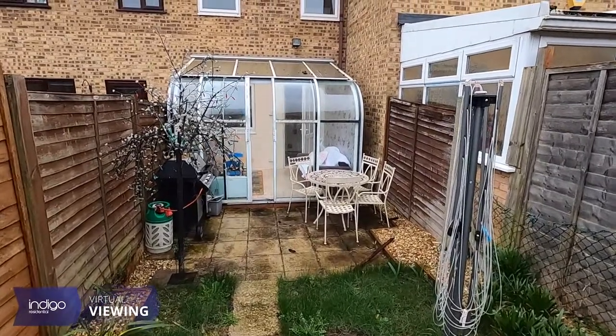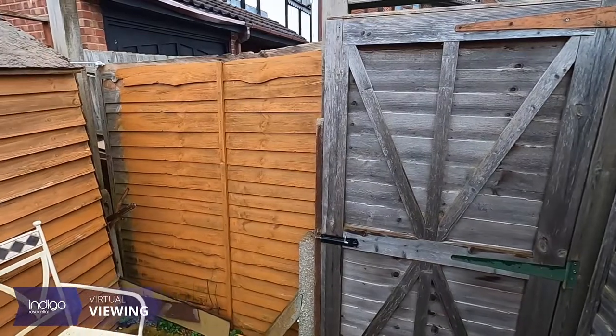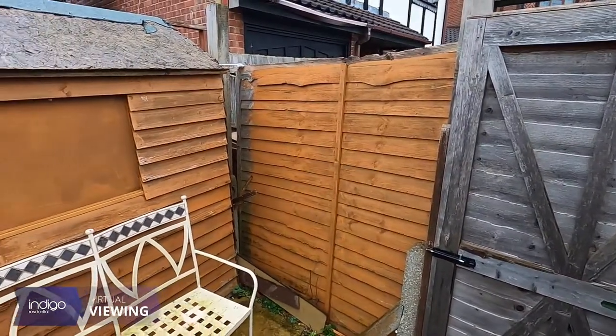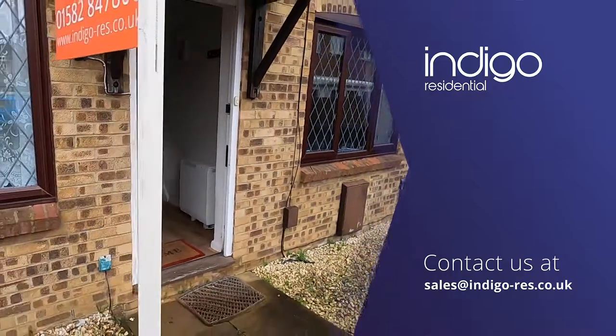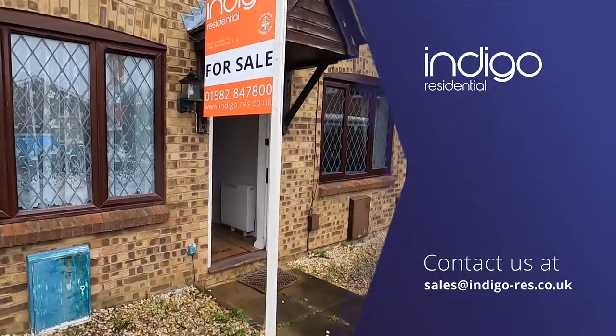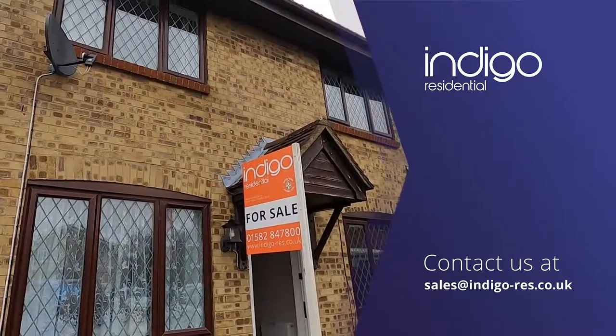Externally, there is a rear garden which is mainly laid to the lawn with a patio area. There is also gated rear access and the front has an allocated parking space.